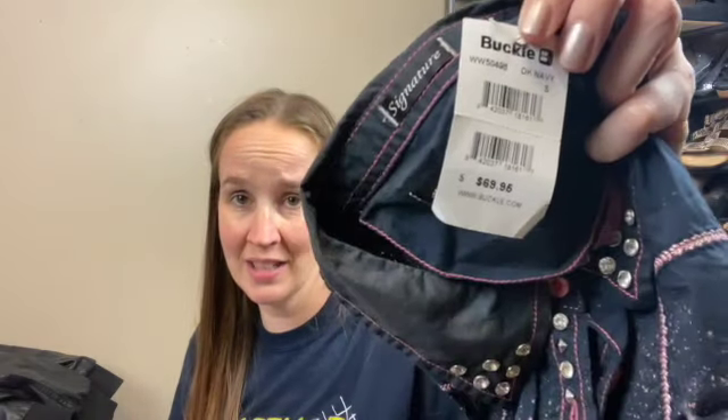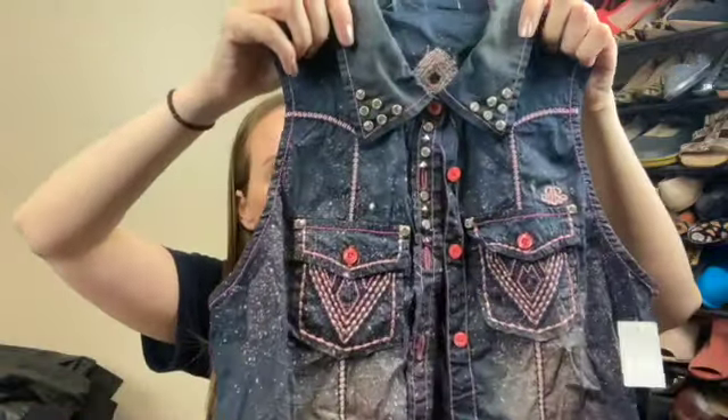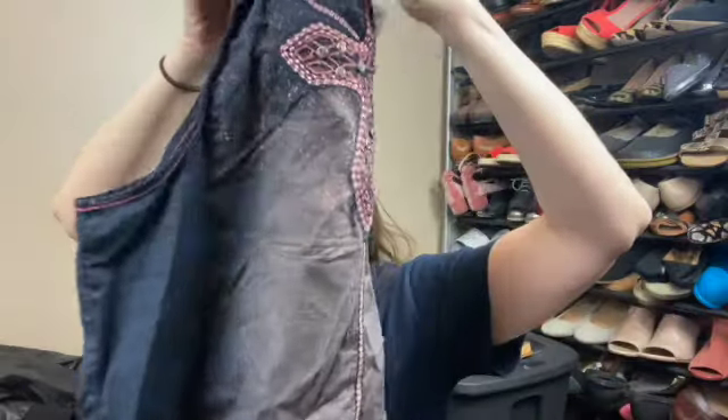And the last thing I got was this Roar shirt, which is sold at the Buckle. It's a size small stretch and it's new with tags. Believe it or not, this sleeveless tank top retails for $70 — it's just this blue blinged-out speckled sleeveless top. I'll have to look up the name of it and see what comps go for, but if I can get $30 or so, that would be great.